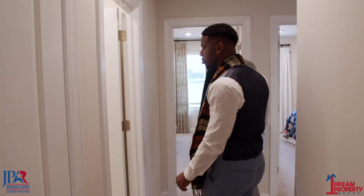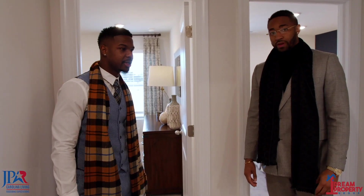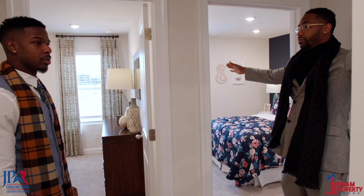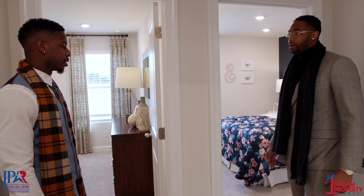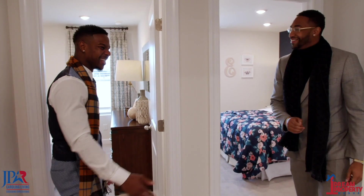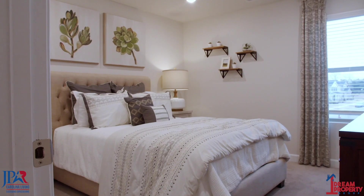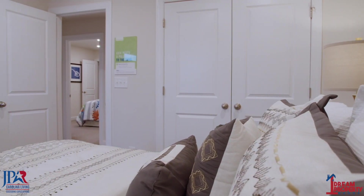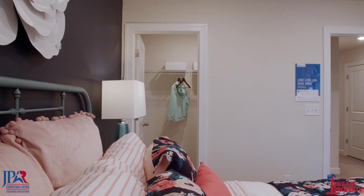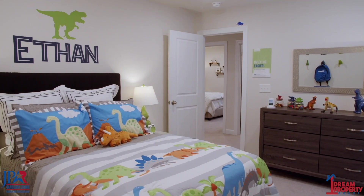Secondary bathroom — quartz, white flooring. Three more bedrooms. A lot of my buyers really like that the master and the secondary bedrooms are separate, on the opposite side. When I show buyers the three separate bedrooms, especially guest bedrooms, all they want to do is see the size. These ones have pretty good closet sizes as well.